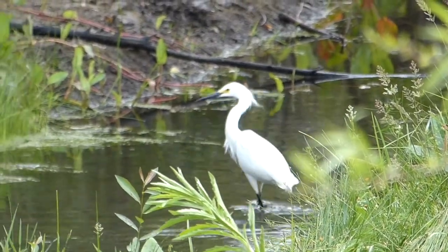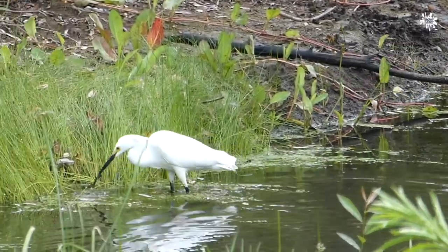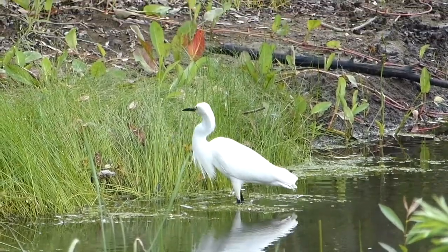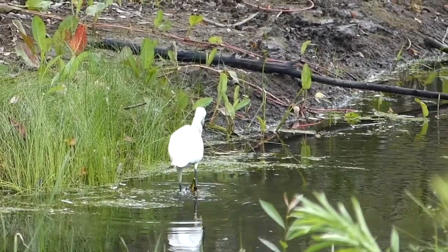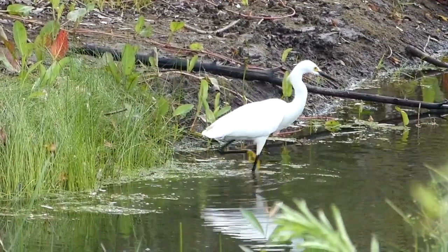I think I see some birds down near the water so let's get a closer look. This is a snowy egret. You can find them hunting in habitats with enough water like rivers and wetlands. They can use their bright yellow feet to help stir up fish and aquatic animals to eat. They're also hard to miss with their all-white feathers.